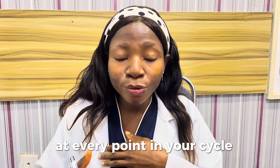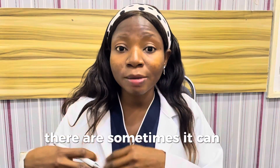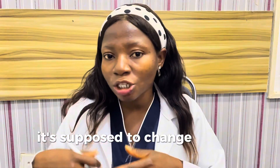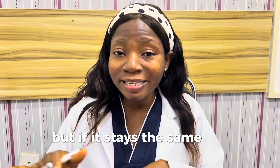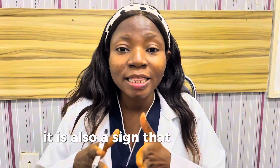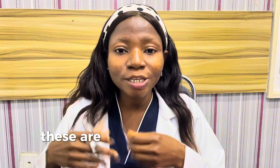Number four sign is your cervical mucus. If your cervical mucus does not change at every point in your cycle — it is supposed to change: sometimes it can be dry, sometimes it can be stretchy and egg-white, sometimes it can even be thick just before your period or right after your period. But if it stays the same throughout your cycle and you don't get the egg-white stretchy discharge, it is also a sign that you might not be ovulating.